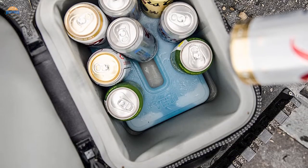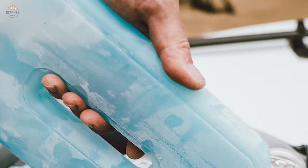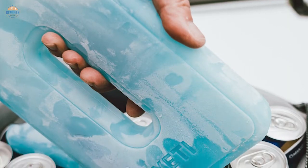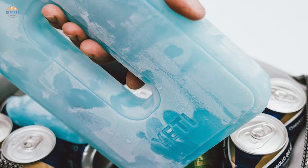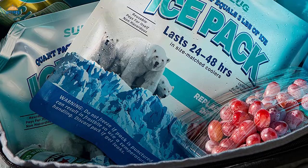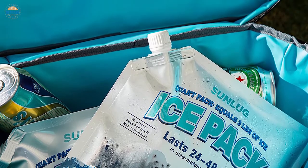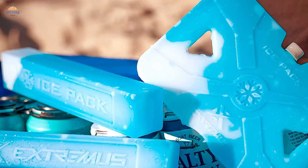While ice is the traditional way to chill your food and drinks in your cooler, ice has some downsides. Unless you have a portable ice maker, you typically must buy bags of ice or an expensive roto-molded cooler. The best cooler ice packs can provide as much, if not more, cooling power than ice by staying cool for as long as two days in the cooler, and they're reusable, saving money and the hassle of having to purchase ice.